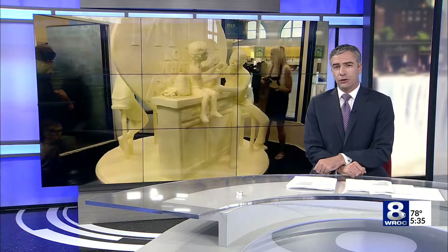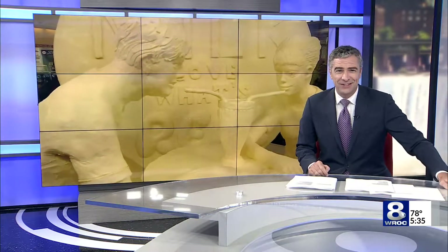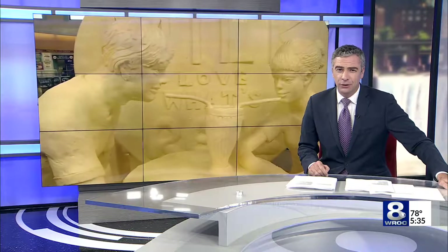What happens to that butter sculpture when the state fair is over? It's done entertaining us, but it got a new job today. James Gilbert shows us how it's turning on the lights at a local farm.